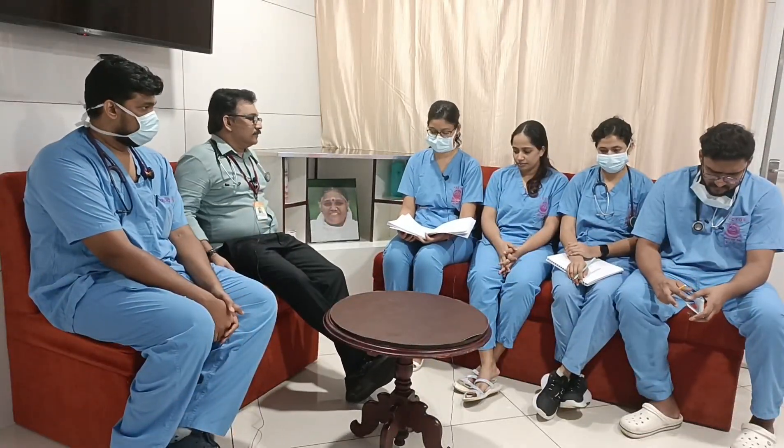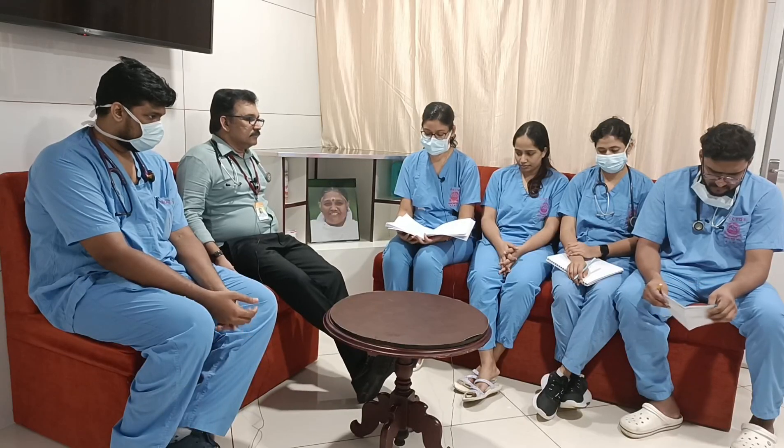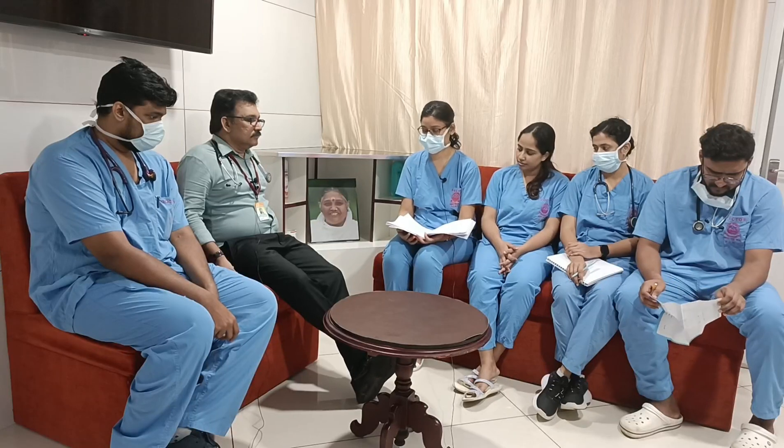Welcome to AETCM, the Emergency Medicine Channel. A 28-year-old man presented to the ER with alleged history of deliberate self-harm by ingestion of a mouthful of organophosphorus poison.